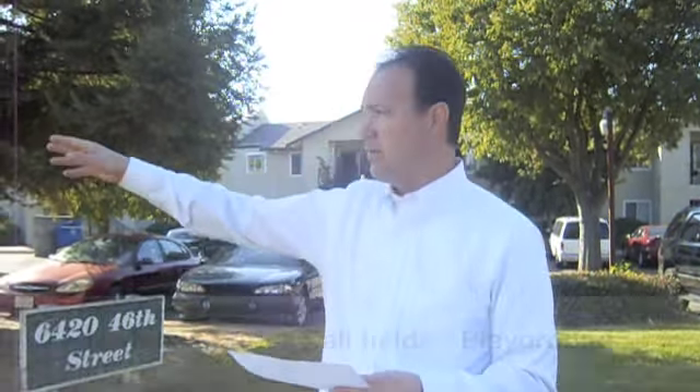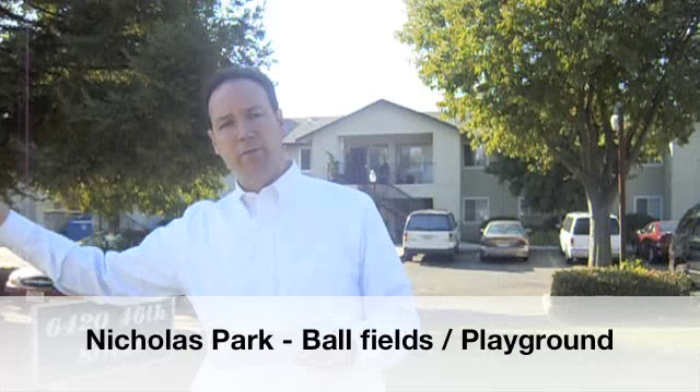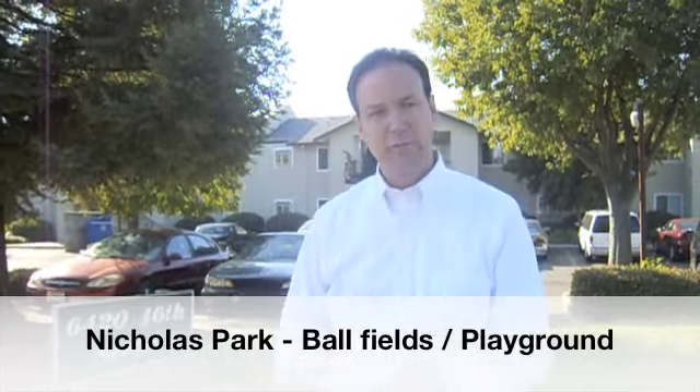And down the street, at the end of the dead end, there's a park — it's a ball field, a real nice spot to go and play. All this is available for you.